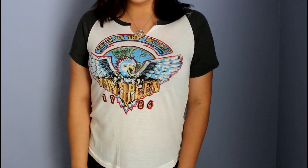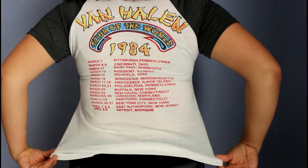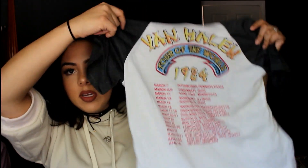The next thing I have is this t-shirt right here. I thought this would be cute to rip up and kind of mess with. I don't even know what it says honestly — I just saw the eagle and thought it was cool. A simple little t-shirt and I do want to make some little holes in it.